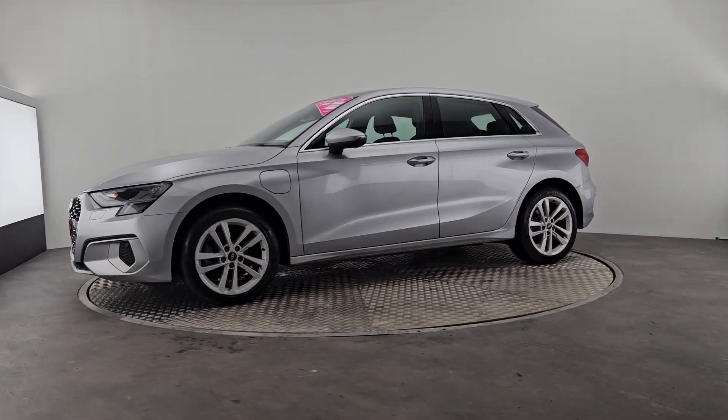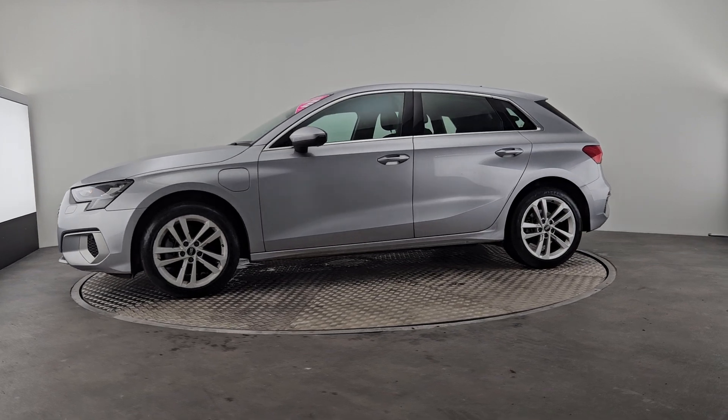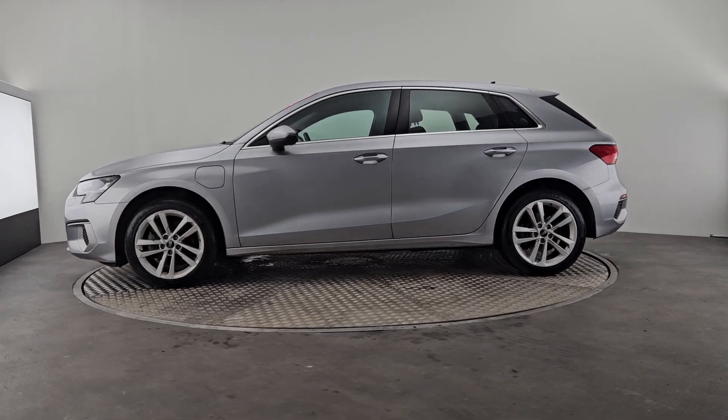Now it's finished in this lovely silver colour here as you can see, and you also have your 18 inch alloy wheels.